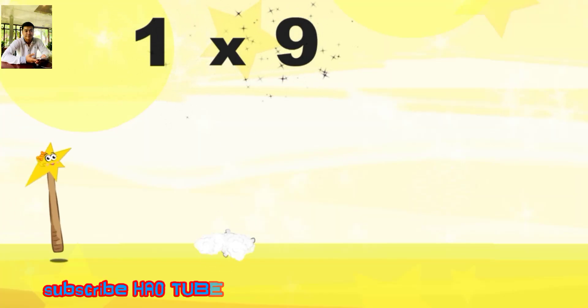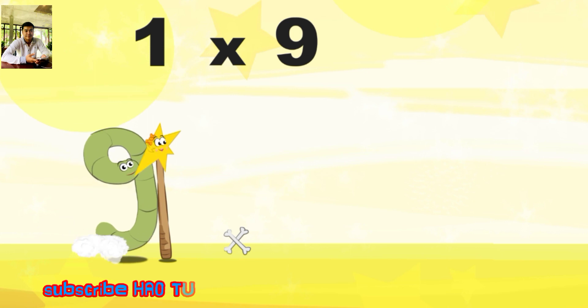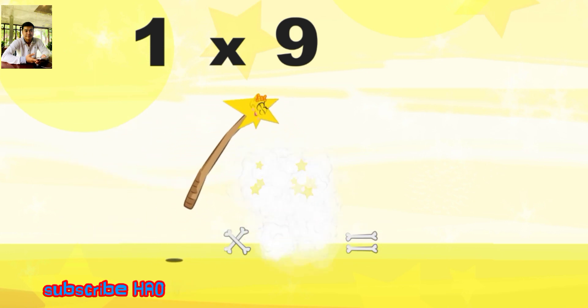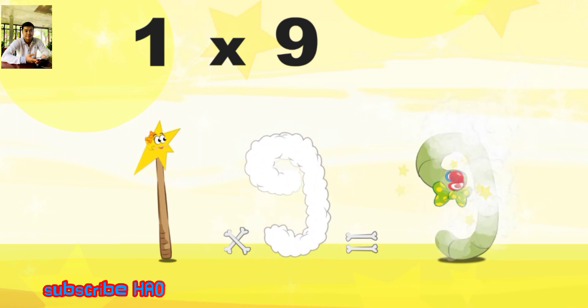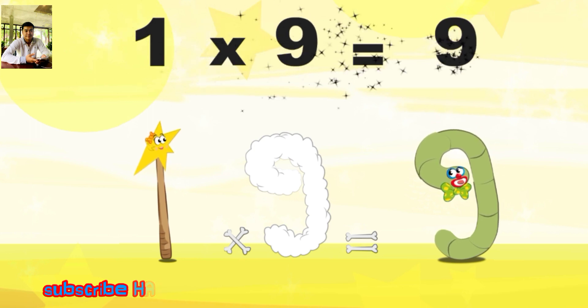What's the story of 1×9? Mrs Wonder Wand can't help playing tricks on her friends. When she comes across Mr Slimy Nine, she casts a spell and changes him into Slimy Nine clown. 1×9 is 9.